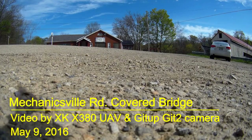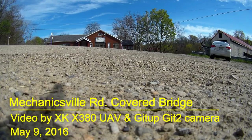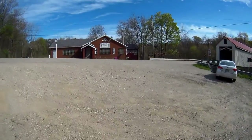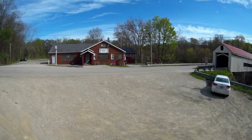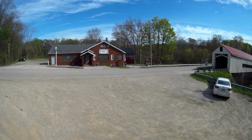Hello, Aerial Filmography fans. We're back with another video here. This one's at Mechanicsville Road Covered Bridge out in Ashtabula County, Ohio. And we did this just this past Monday, May 9th, 2016.